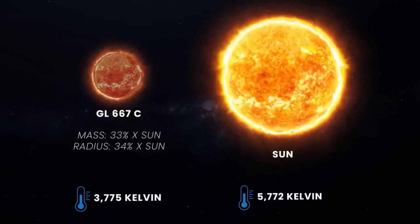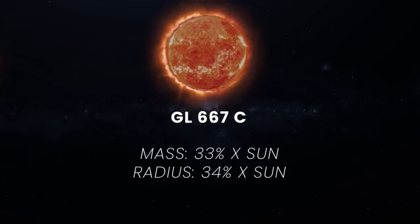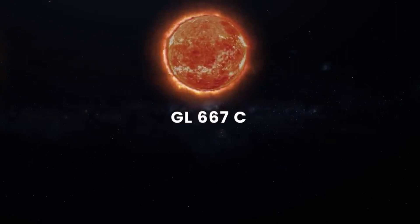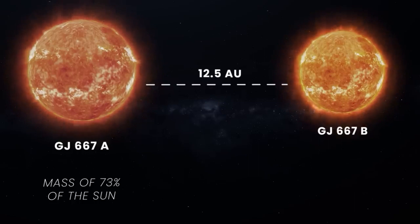Similar to Alpha Centauri, this system has three stars. GJ667A is a K-type main sequence star and the largest one in the system. This orange-red dwarf has a mass of 73%, a radius of 76%, and a visual luminosity of only about 12% that of the Sun. At an average distance of 12.5 AU is its companion, GJ667B — also a K-type orange-red dwarf, about 69% the mass of the Sun, and it radiates just about 5% of our star's visual luminosity.